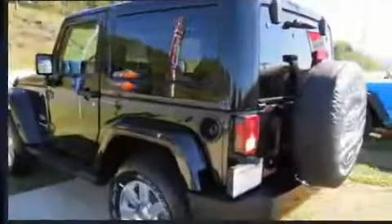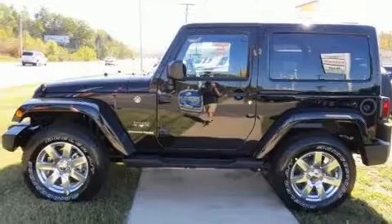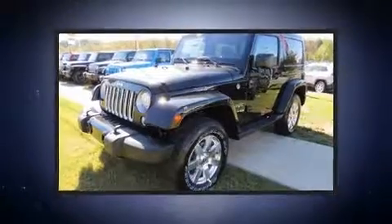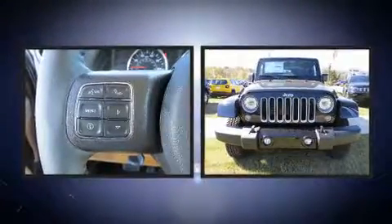Four-wheel drive allows you to go places you've only imagined. A wealth of standard features means that you no longer have to sacrifice, like heated seats, automatic dimming rearview mirror, skid plates, remote keyless entry, and voice activated navigation.